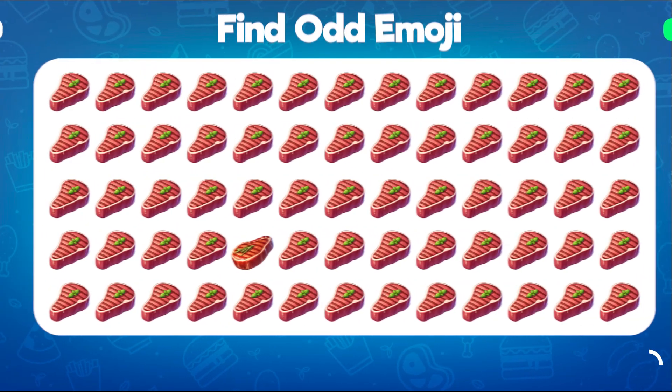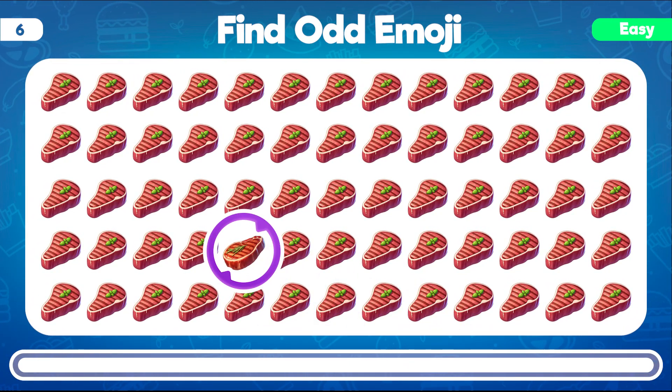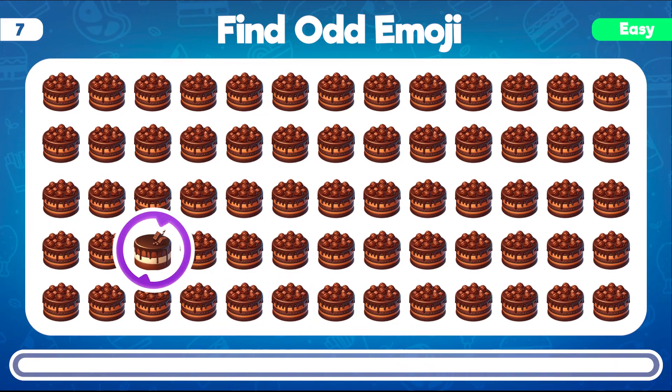Which emoji looks different from the others in this collection of steaks? You're right! The odd emoji in the group of steaks is the one with the distinct toppings. Can you find the emoji that doesn't match the rest in this lineup of chocolate cakes? The odd emoji among the chocolate cakes is the one with the unique decoration.